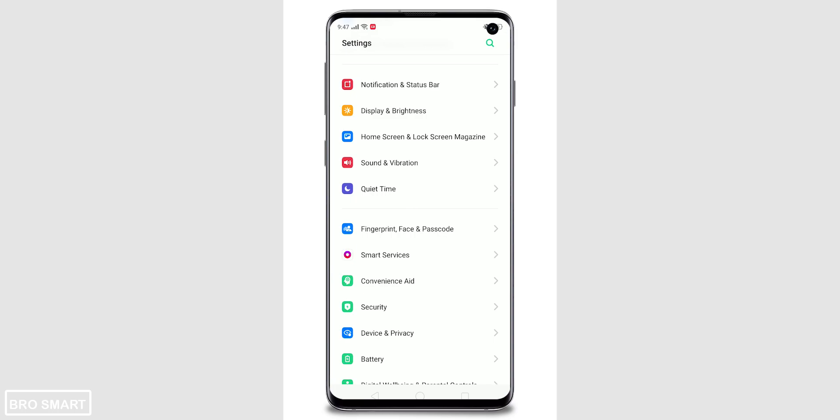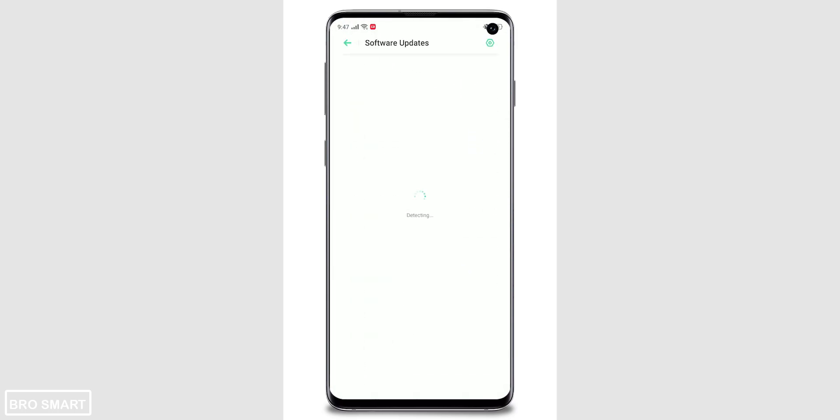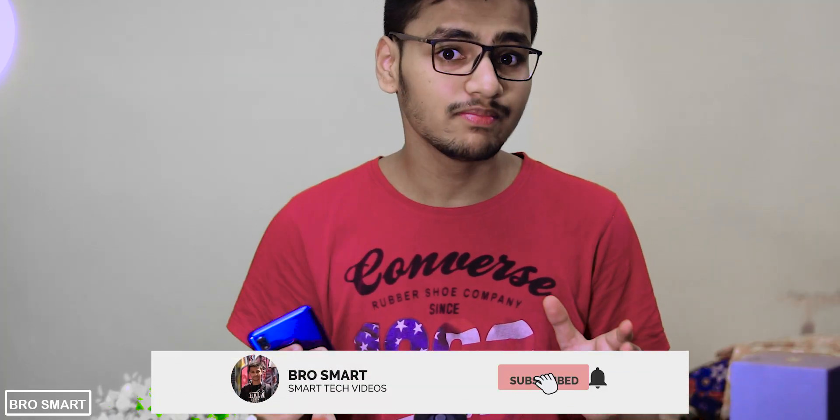The October 2019 update for the Realme 3 Pro isn't available over the air right now. If you go to settings and search for a new update, you won't get it. However, if you visit the website — which will be linked in the description below — you can download the update file from there and easily upgrade your Realme 3 Pro.